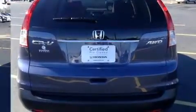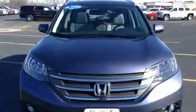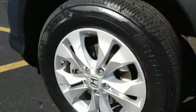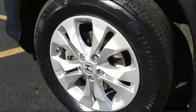A wealth of standard features means that you no longer have to sacrifice, like all-wheel drive, speed sensitive wipers, front fog lights, and cruise control.